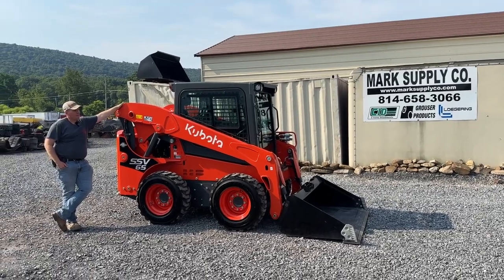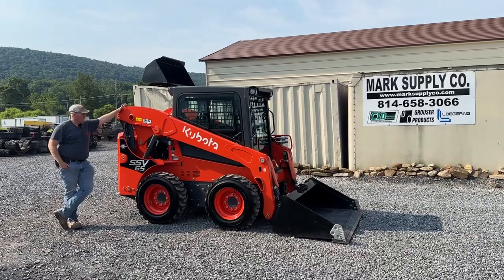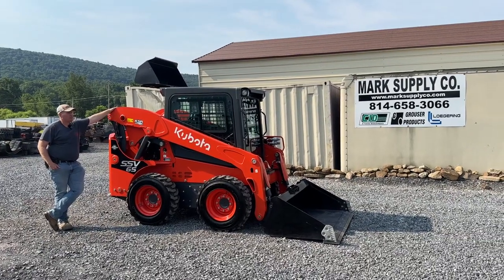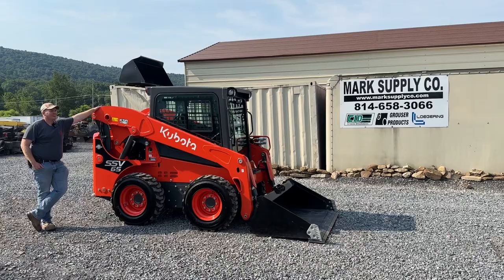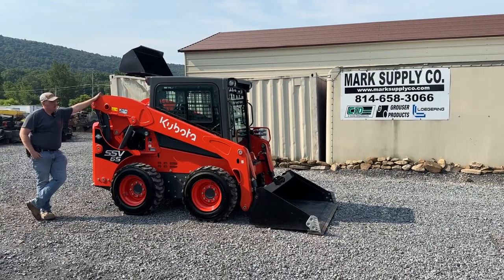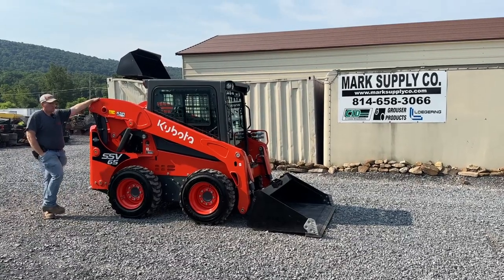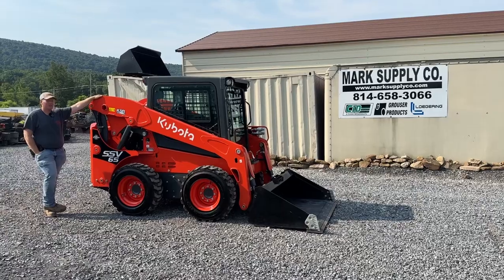Hey guys, Nick Muller today from Merck Supply Company. Today I have for you a 2021 Kubota SSV65 rubber tired skid steer loader that has 9.3 hours on it. It is a brand new skid loader. This was purchased by a local gentleman who bought it, used it for one little project around his house, put it in his garage and hadn't used it since.